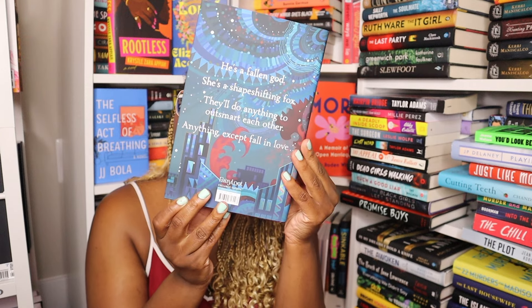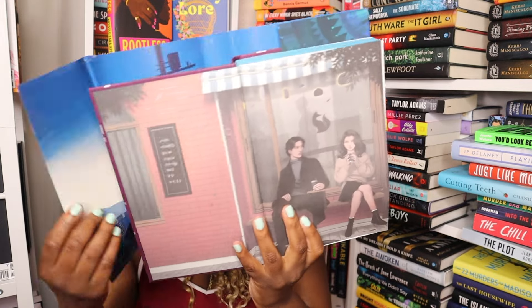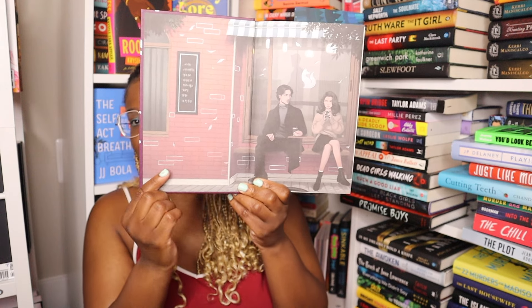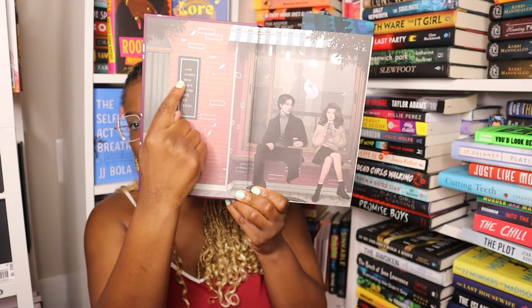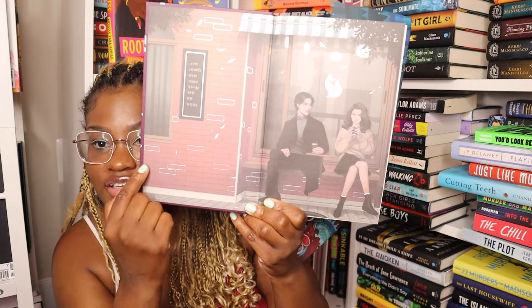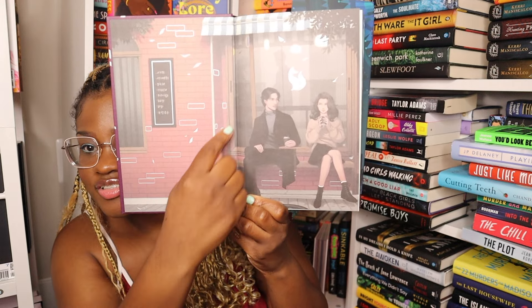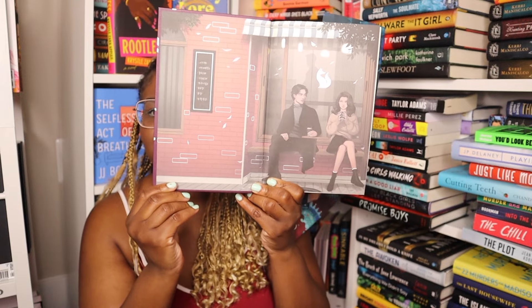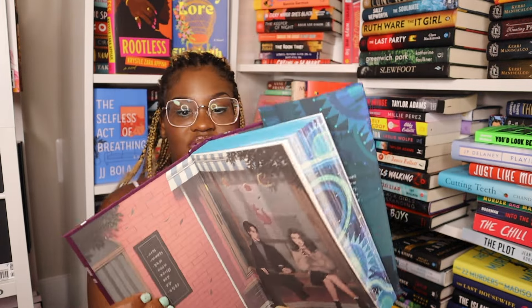The edges are out-of-this-world stunning. This is the back. There's a little bit of foiling on the cover that pops up like — yeah, like you can see it now, these little things are foiled. Isn't that cool? I love that.